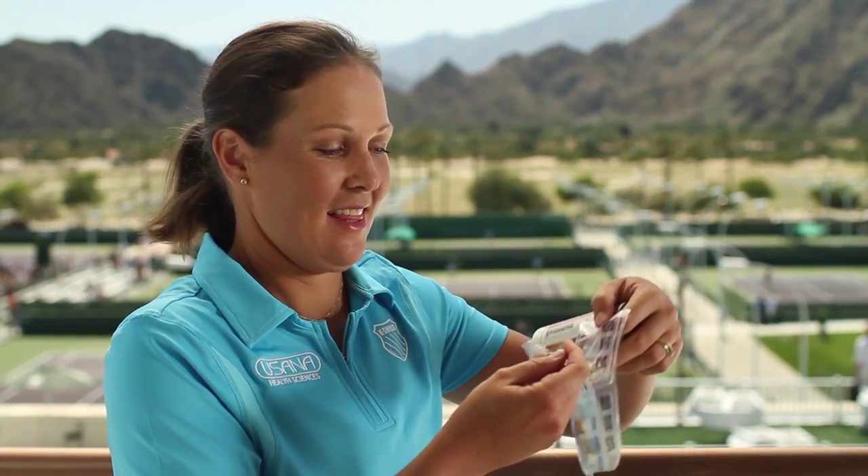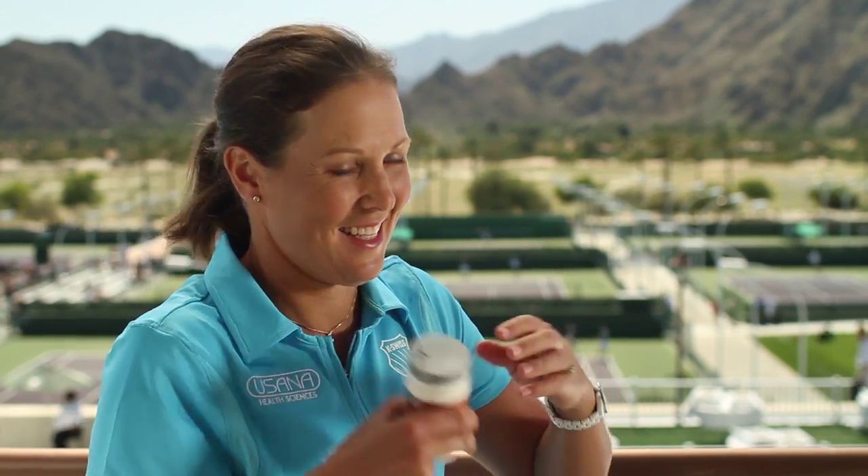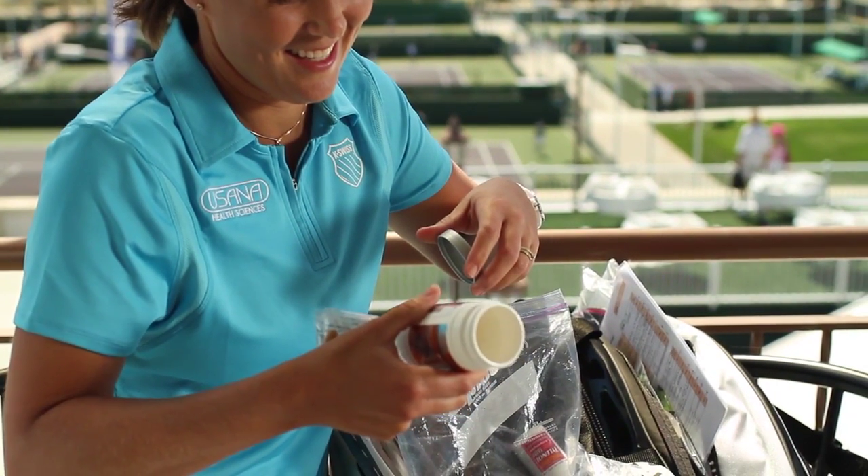And now for the important stuff — don't leave home without it. These are my packs, just my extra packs in case maybe I rushed this morning or didn't take them, or maybe another player needs some and I'll give them some of mine.